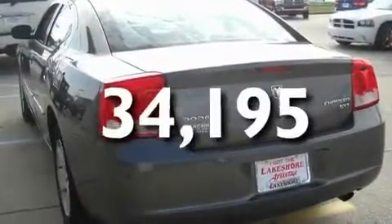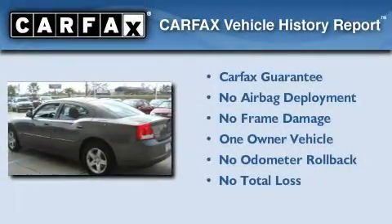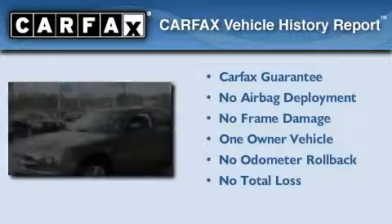This vehicle has fewer than 35,000 miles on the odometer. This Dodge has had only one owner, and it qualifies for the Carfax buy-back guarantee.